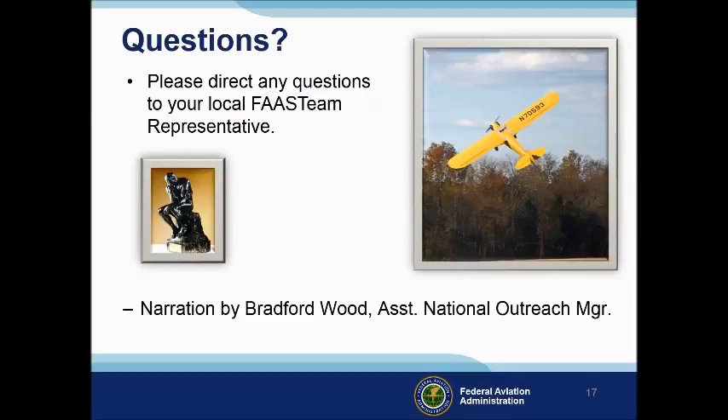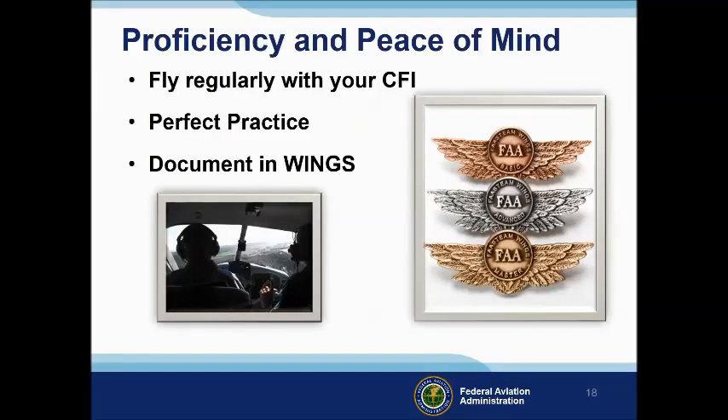Narration by Bradford Wood, Assistant National Outreach Manager. There's nothing like the feeling you get when you know you're playing your A game, and in order to do that you need a good coach. So fly regularly with a CFI who will challenge you to review what you know, explore new horizons, and to always do your best. Of course, you'll have to dedicate time and money to your proficiency program, but it's well worth it for the peace of mind that comes with confidence.